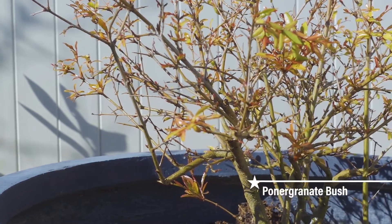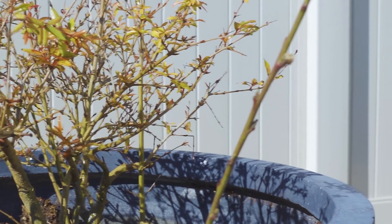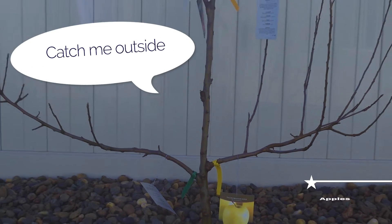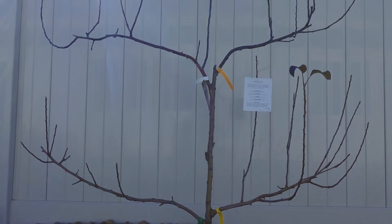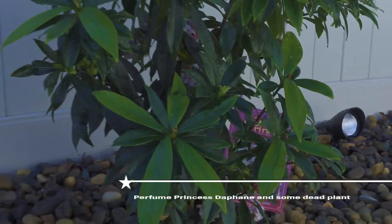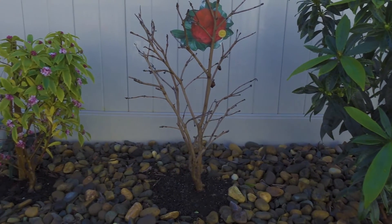Next up we have our pomegranate bush — I forgot the name there for a second — but it's a very beautiful little bush, and it produces for us as well. Next we have an apple tree, which is espalier style. There are four different branches, and these branches are different apple types, so I'm curious to see how that turns out. Next up we have some daphnes and a plant I can't recall the name of, but it's dead so we're not going to worry about that one.